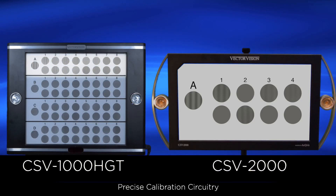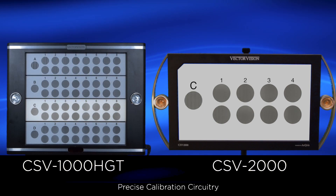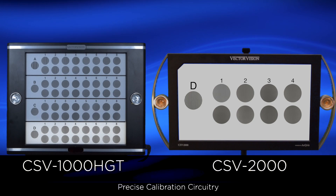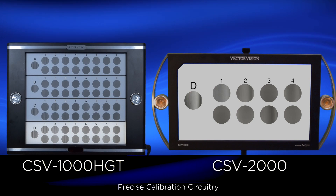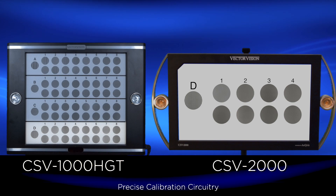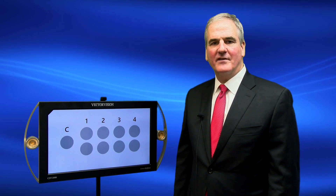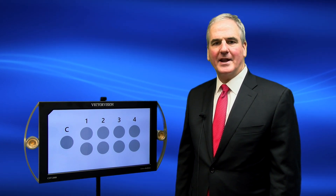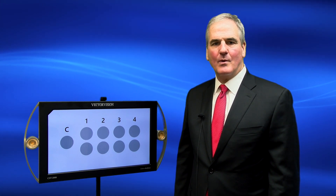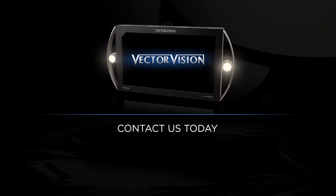Both the CSV-1000 and CSV-2000 are excellent tools to evaluate the contrast sensitivity of AMD patients. They only require less than three to four minutes to test both eyes. The results detect early vision loss, track progression, and demonstrate the impact of treatment. Thank you for viewing this video. If you have any further questions, please feel free to contact us.